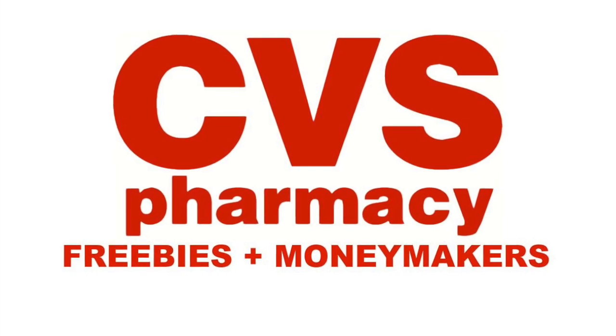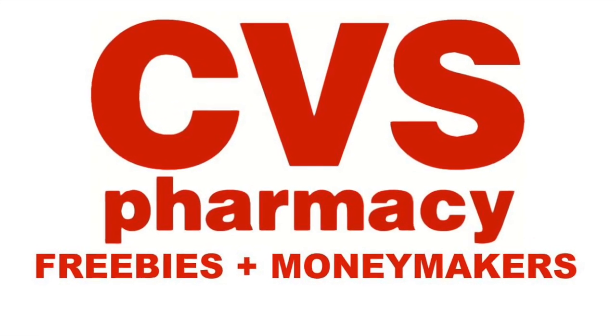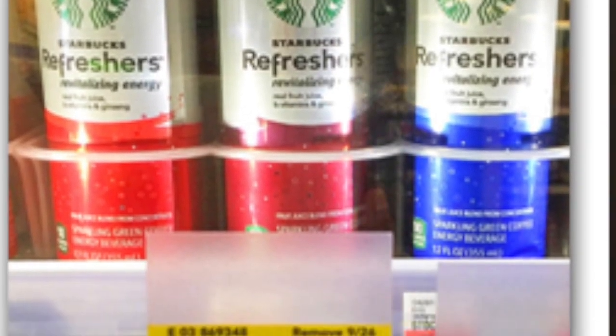The next deal is at CVS — there are many deals there this week. The first deal is on the Starbucks Refresher. If you saw my haul video from Sunday, then you will know about this deal. They are on sale for $1.50 this week, and you will get back $1.50 in ExtraCare Bucks when you buy one, which makes it free after ExtraCare Bucks.